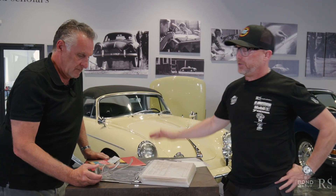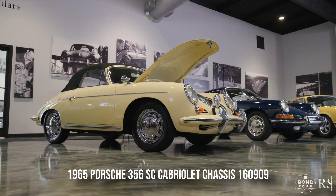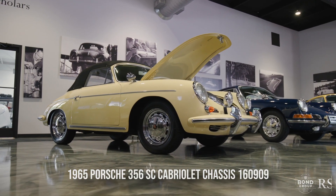Hello, I'm Cam Ingram. We're here in the Road Scholar showroom today. I'm with Steven Sirio from the Bond Group, and we're on our second car of our next Group P lot on Bring a Trailer, and we're with this very special 1964 SC Cab.